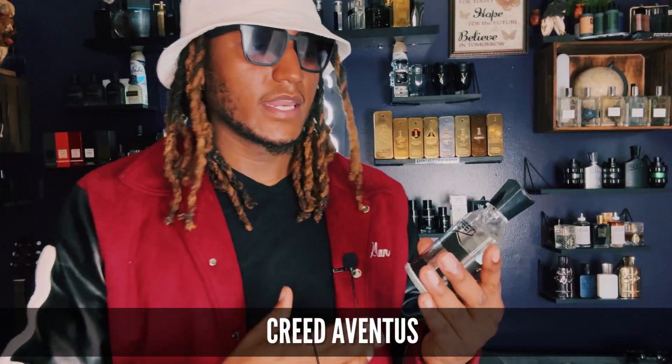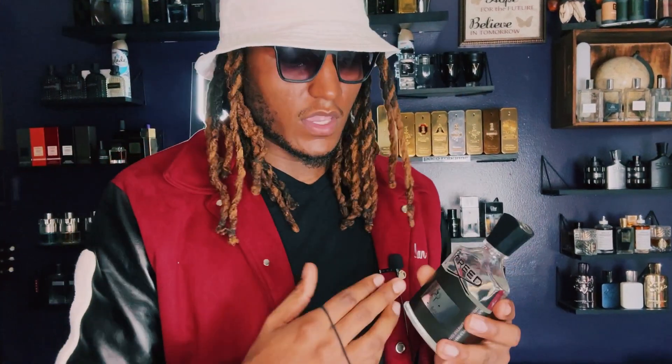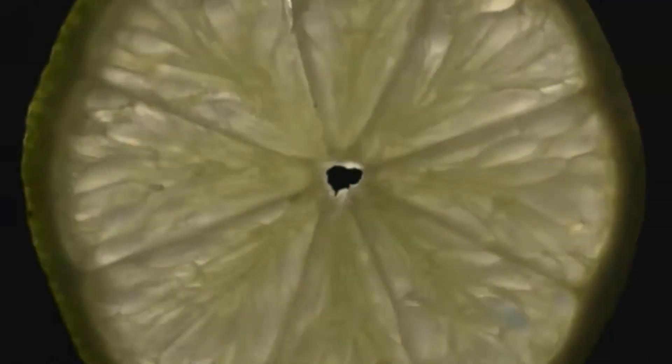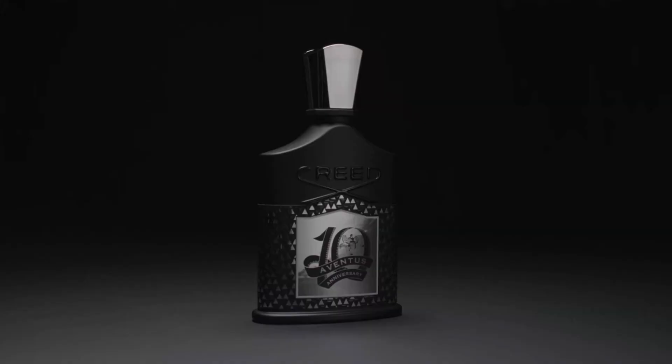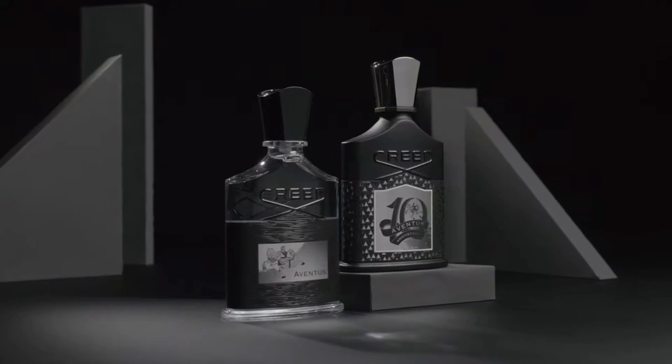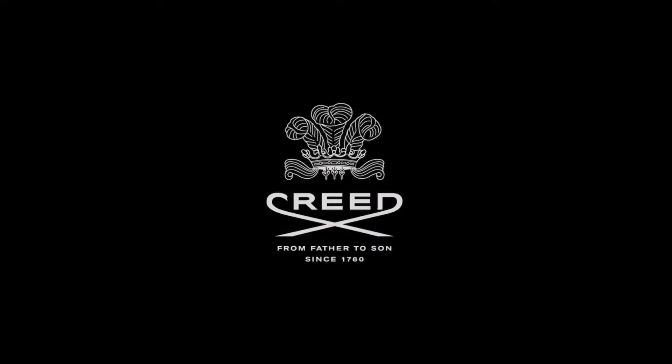Another fragrance that should be in every man's collection is the Granddaddy, the king of all fragrances — Creed Aventus. You can either get the Cologne or the regular Aventus. I prefer the Aventus because it's more dark, more rich, and not as light as the Cologne. I always get the regular instead of getting the Cologne. This smells really good, lasts a long time. It's a DNA that a lot of people are familiar with, and this should be a staple in every beginner's collection.